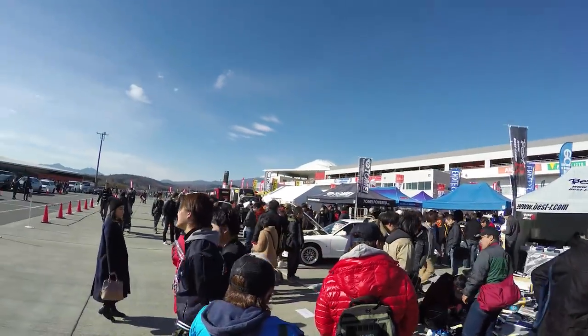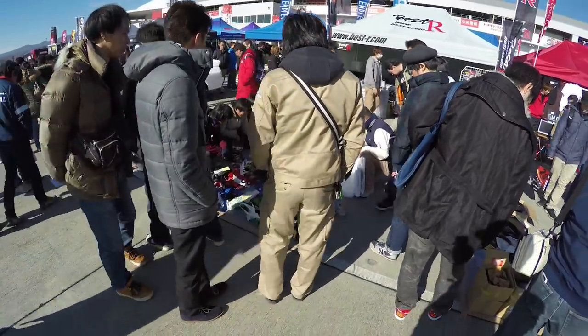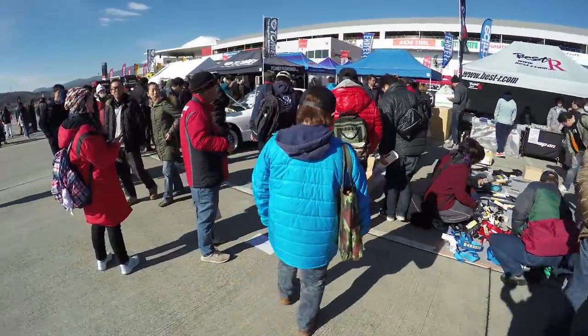So all the vendors here are of course all selling parts, and you'll see tons of people coming in and buying parts right now. Like there's a GTR stock intercooler there for only 500 yen, which is like 50 bucks.